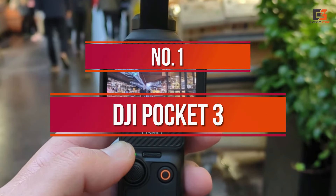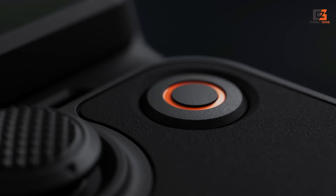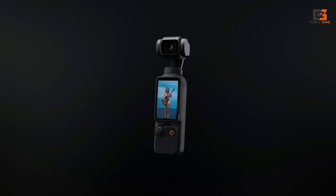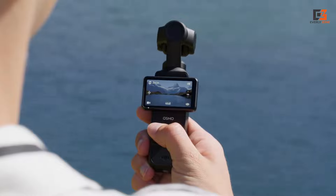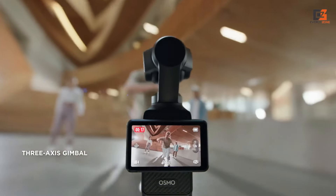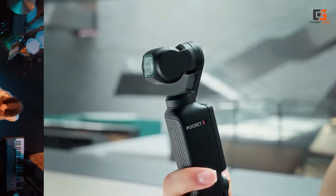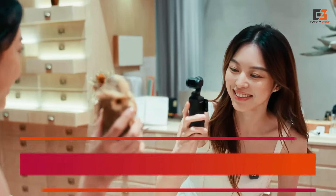Number 1: DJI Pocket 3. The DJI Osmo Pocket 3 is a superb compact vlogging camera, and one that massively improves on the formula of the highly-rated DJI Osmo Pocket 2. Not only do you get a pocket-friendly form factor and silky smooth footage thanks to a 3-axis gimbal, but its video quality is surprisingly capable of keeping up with much larger devices like the Sony ZV-1. Picking up the DJI Osmo Pocket 3 will give you a substantial upgrade versus a smartphone when it comes to vlogging.